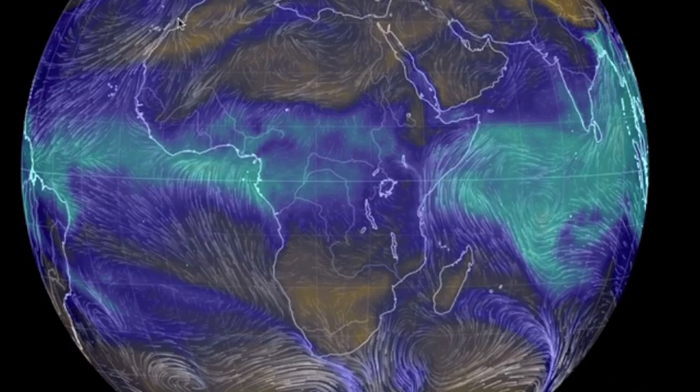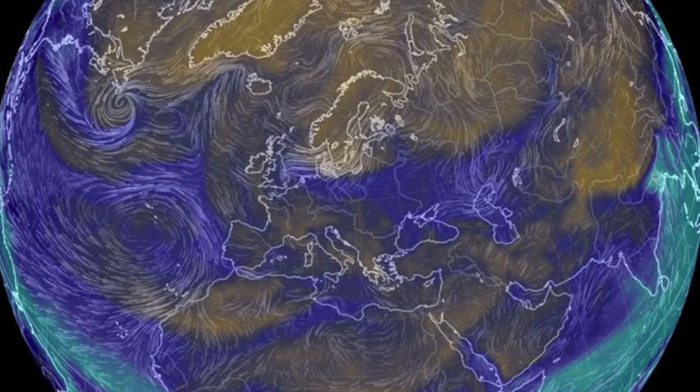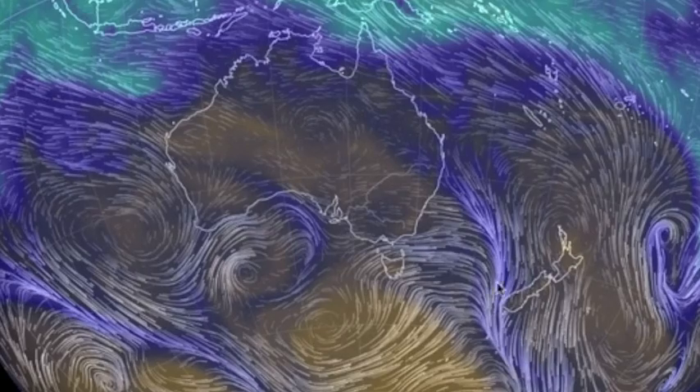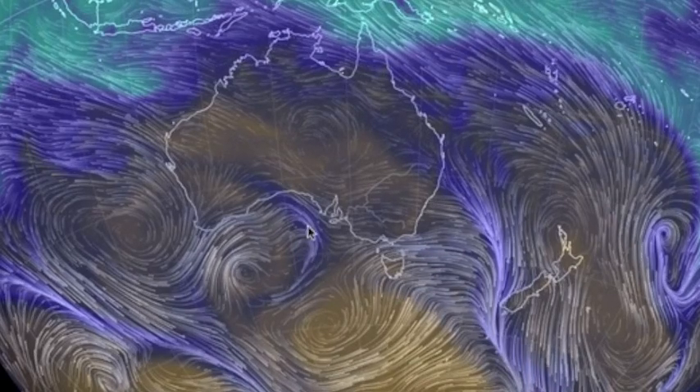Jumping north to Europe, where the precipitable water overlay shows a line from the UK to the far east and another pushing in from the Atlantic. The two convergences swinging up from Antarctic lows are the big story here. Some equatorial moisture at the northern coastlines, but the storms will remain south.